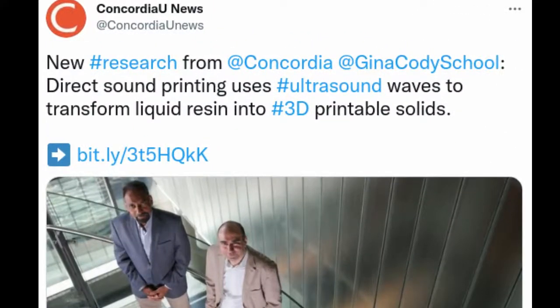Most 3D printing methods currently in use rely either on photo or thermo to achieve precise manipulation of polymers. The development of a new platform technology called Direct Sound Printing, which uses sound waves to produce new objects, may offer a third option.